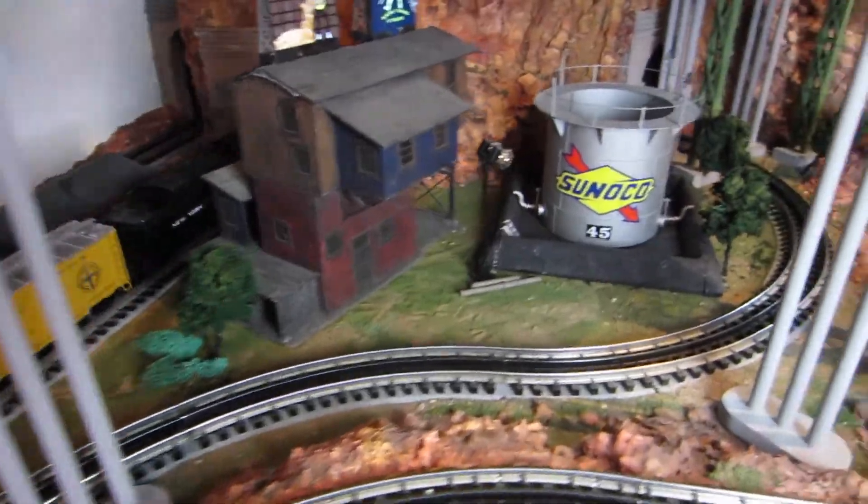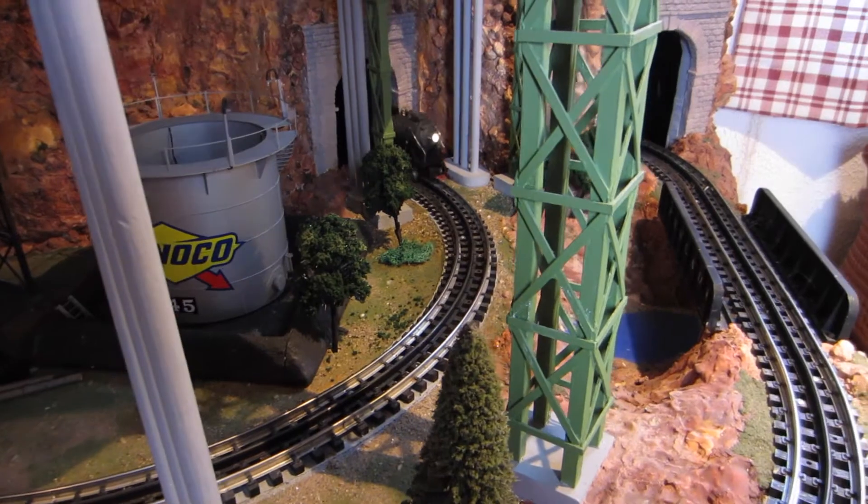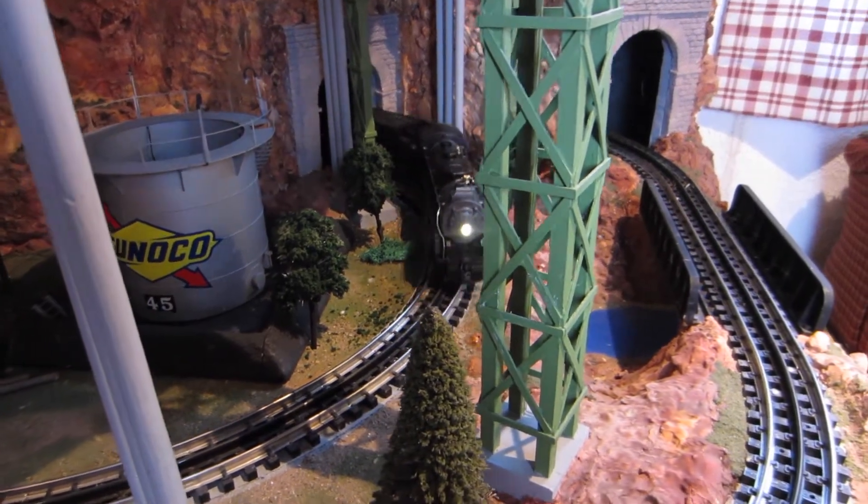Going under the tunnel. Can you push the horn? Find the horn. There you go.